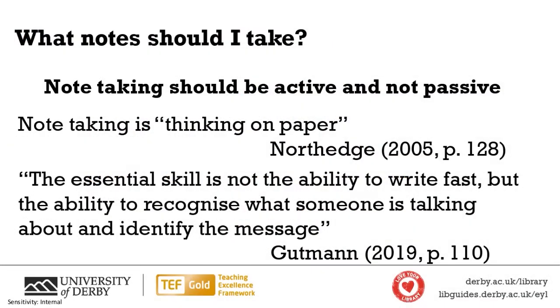And this last point is: what notes should I take? I put this first point in bold because it's so important — it just sums up so much of the information on this topic. Note-taking should be active and not passive. Note-taking is thinking on paper, so you are thinking as you write notes. That is happening on the paper or on the screen if you're doing it electronically — it's a way of thinking.